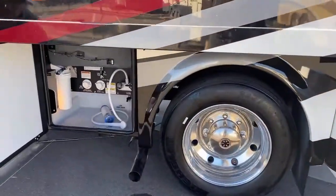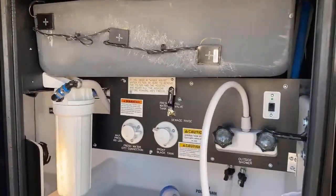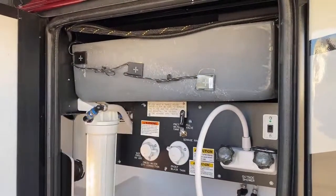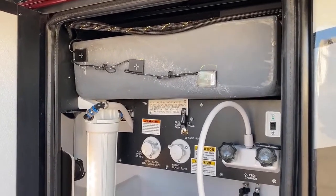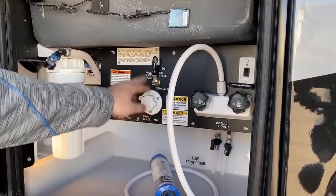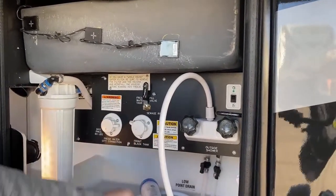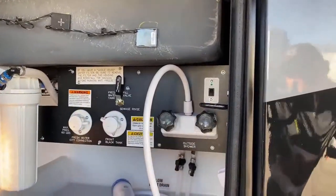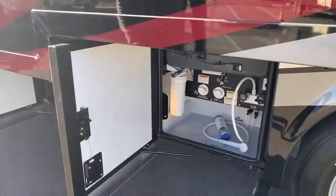The next bay is going to be your wet bay. You have one of your holding tanks, and you see these little pads here — these are your tank heaters, so that's what keeps you from freezing up if you're in below 32-degree temperatures. Fresh water connection, black tank flush, fresh water valve — that's going to be either tank fill or city water connection. Outside shower with hot water, and then a remote switch for your water pump as well. Very nice and clean water bay.